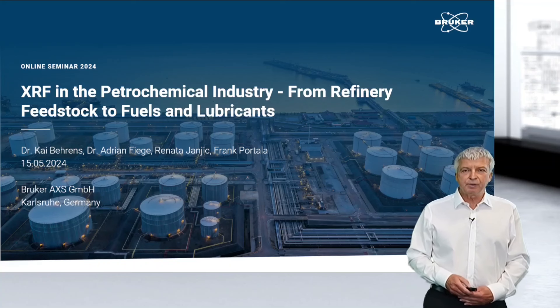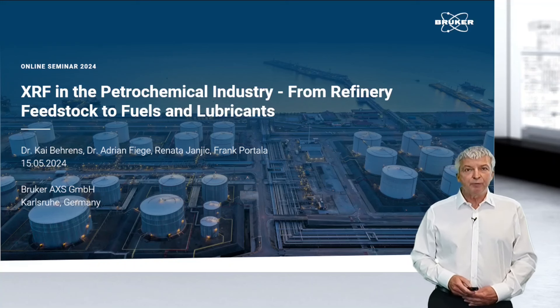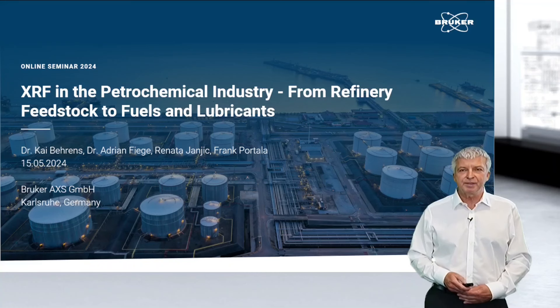Hello and welcome to today's seminar: XRF in the petrochemical industry, from refinery feedstock to fuels and lubricants. My name is Frank Portala and I'd like to guide you through today's seminar.